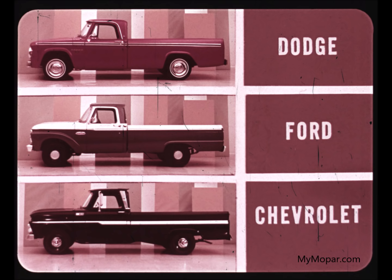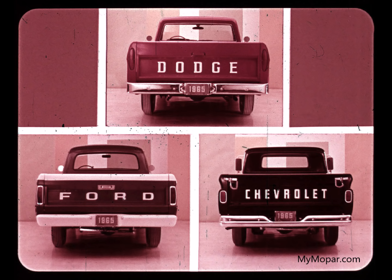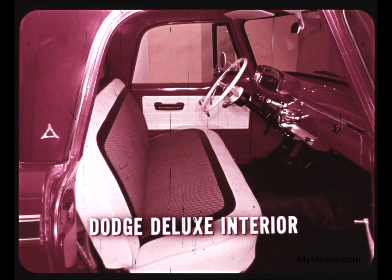From the side, it's easy to see that we win big with the look of our new full-length molding. From the rear, again, there's no comparison. They don't even come close to your swept line. But now, let's look inside.